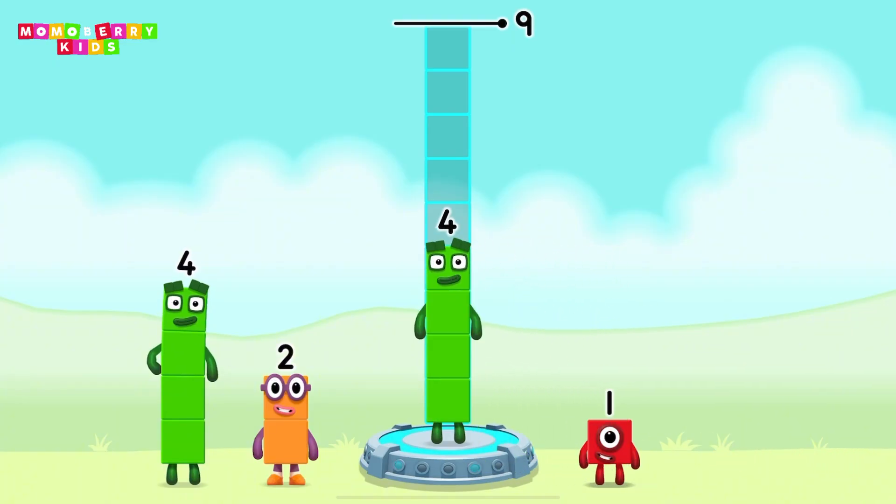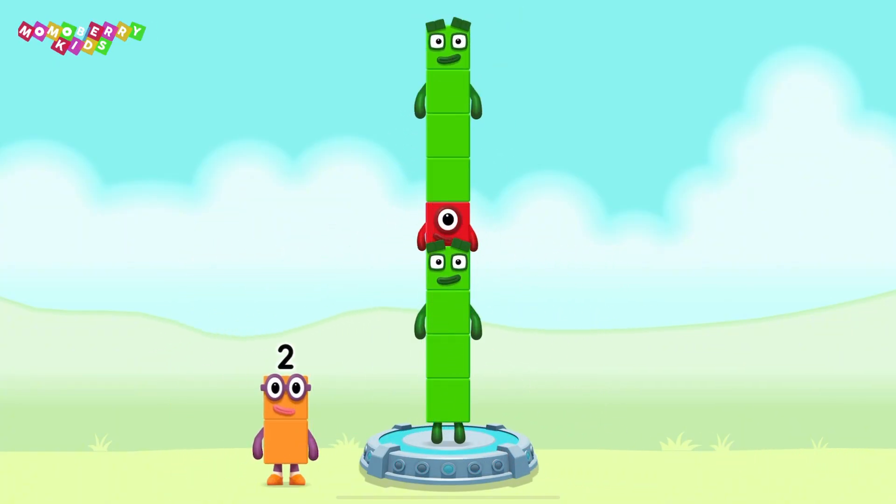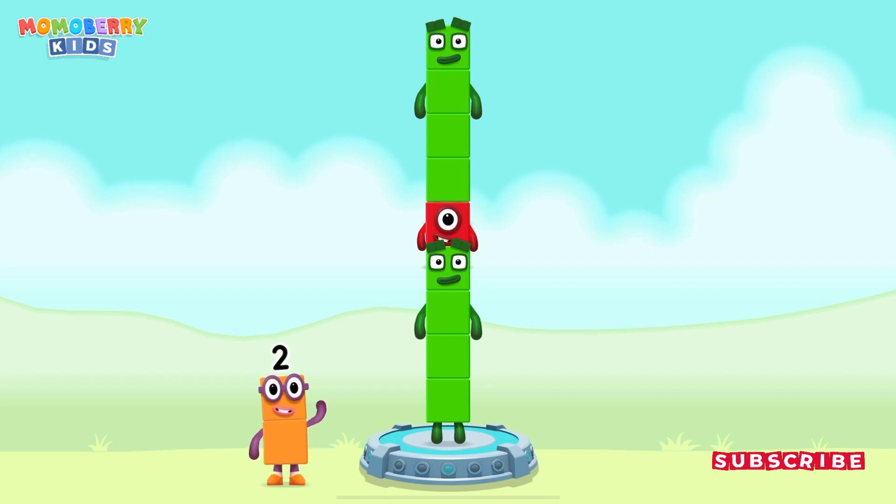4, 1, 4 — you cracked it! 4 plus 1 plus 4 equals 9!